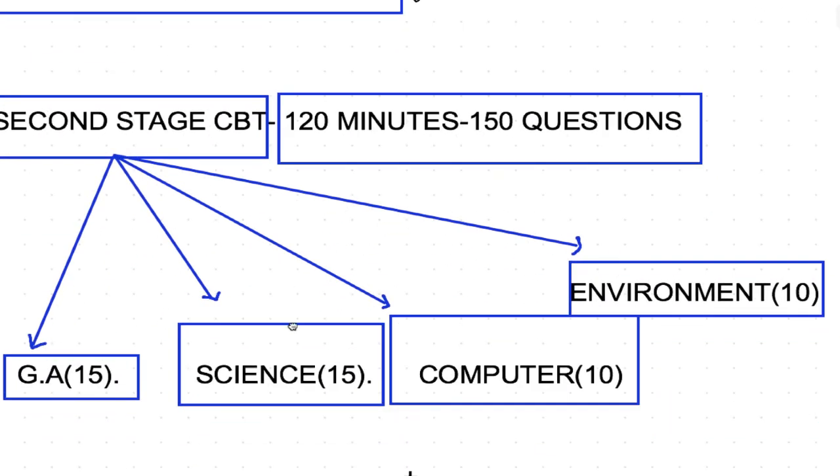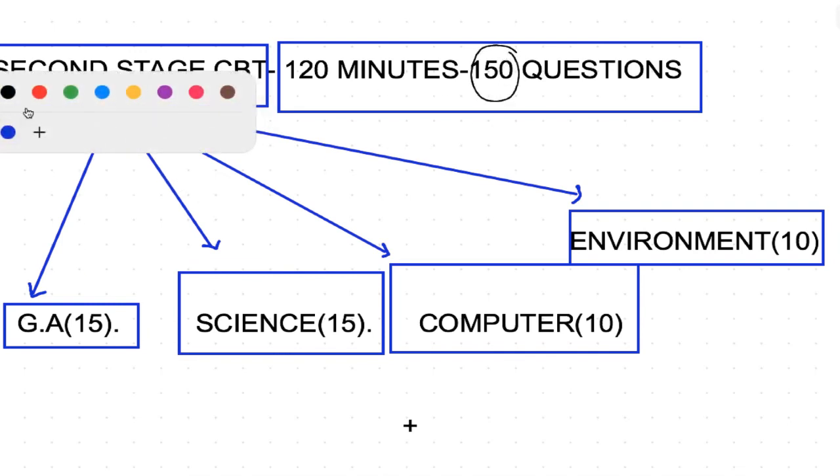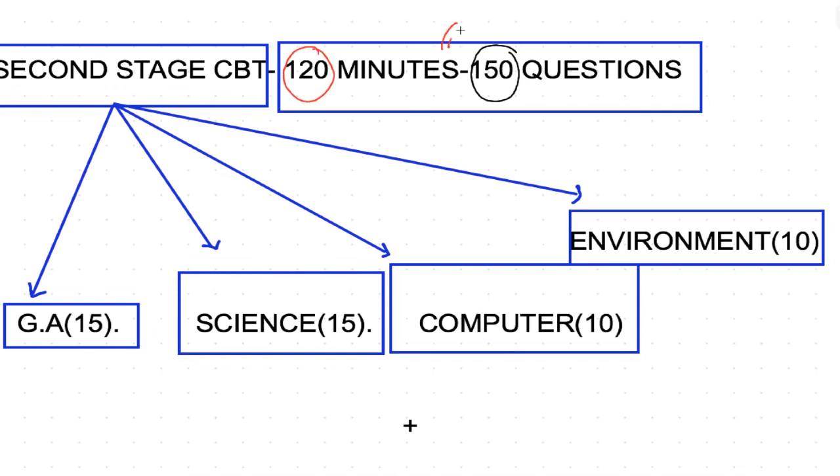Now let's come to Stage 2, which is CBT2. The exam for CBT1 is expected in April or May, so we'll complete preparation in time. We'll also start preparing for CBT2 alongside CBT1 because CBT1 can easily be cleared if you follow the classes. CBT2 is expected this year itself since there are large seats and the department requires junior engineers urgently. CBT2 has 150 questions, 150 marks, and 120 minutes — objective multiple-choice questions.